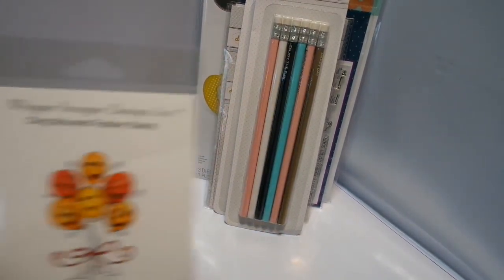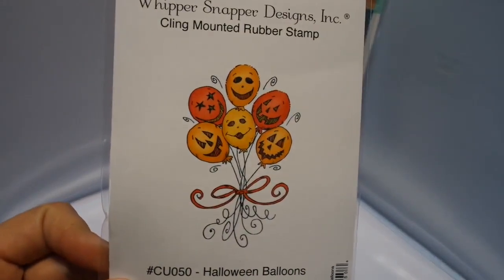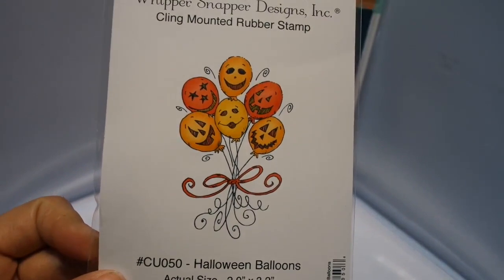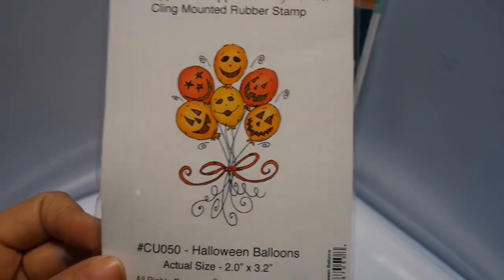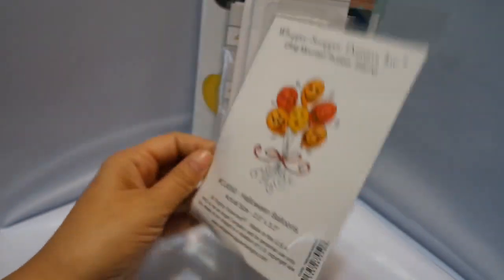Here's another Whippersnapper Designs stamp — really cute Halloween balloons. The actual size is two by three. It's really cute. It's already trimmed and everything.